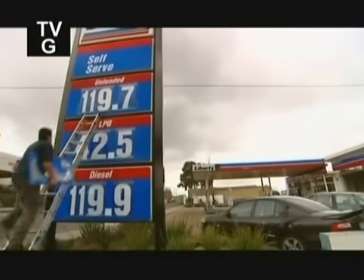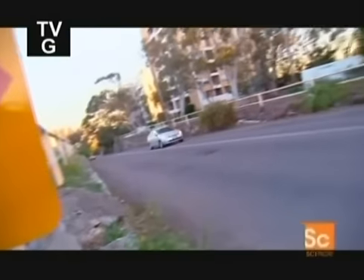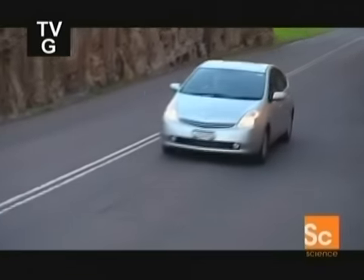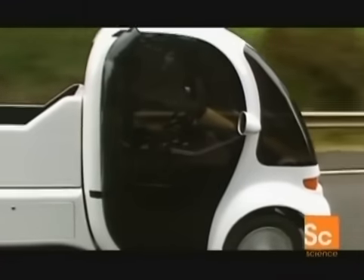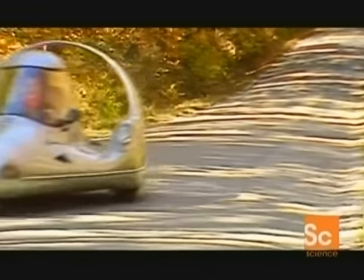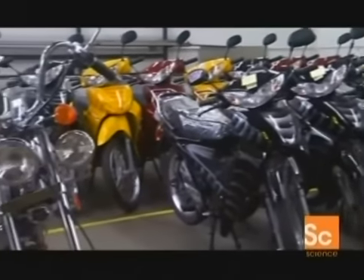With oil prices going through the roof, the world is embracing alternative energy sources like never before. Sales of hybrid petrol-electric cars are more than doubling every year, and all the major car makers will be selling them by 2007. But we can't forget the humble all-electric vehicles, which we've featured over the years on Beyond. As the energy crisis deepens, the all-electric is now being taken very seriously.